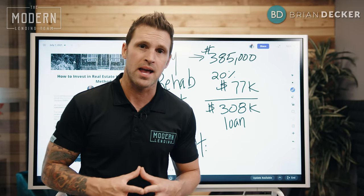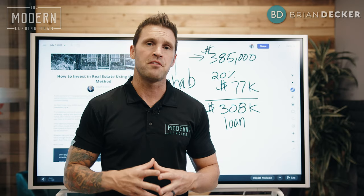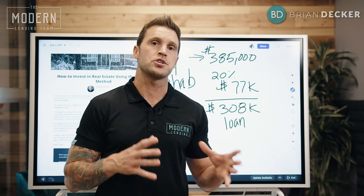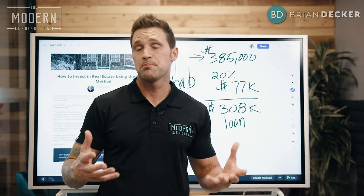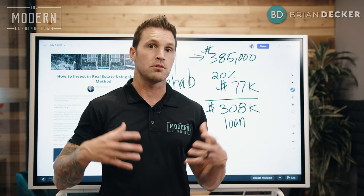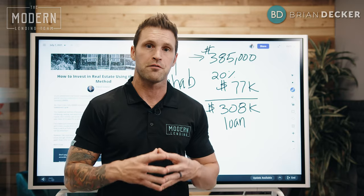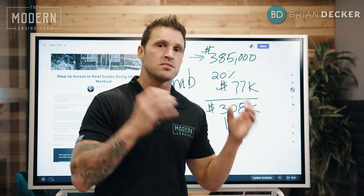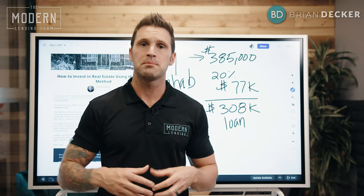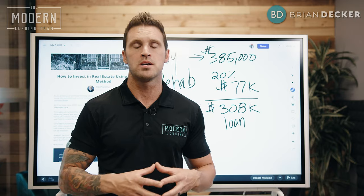The biggest regret I ever made in all the years I've been in real estate is the simple fact of all the flips that I should have kept as rentals. I simply didn't do it because truthfully I was too lazy. I own a mortgage company, I get pulled in a million different directions, so it was easier to just buy properties, get them rehabbed, immediately get them listed, sell them, make a quick 50 to 100 grand, and move on.